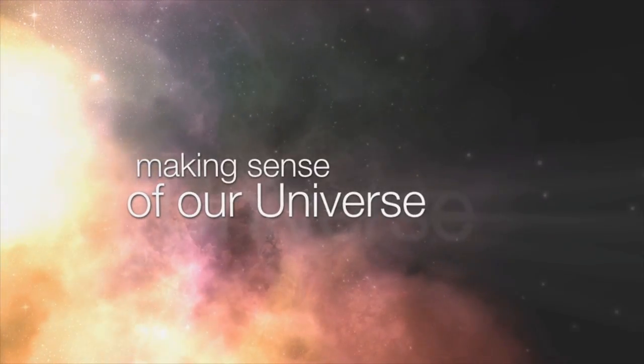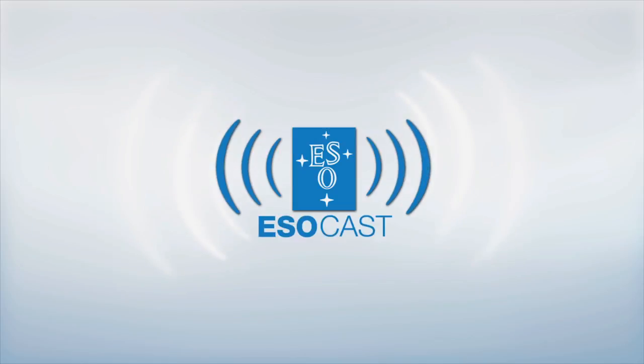Exploring the ultimate frontier with our host Dr. J, a.k.a. Dr. Joe Liske.